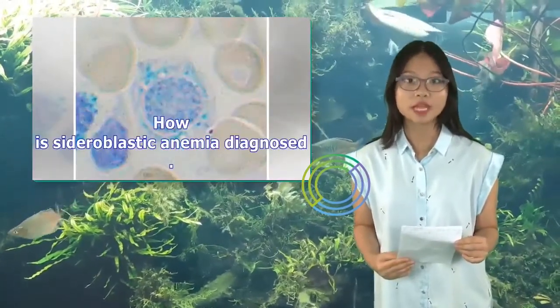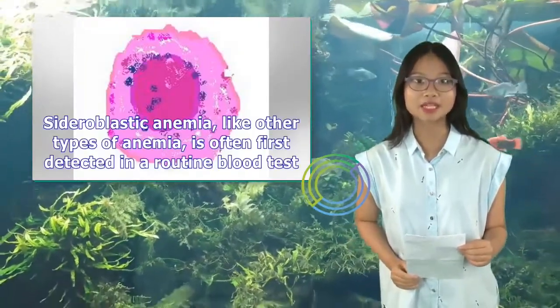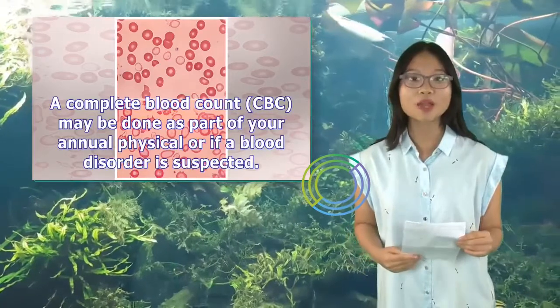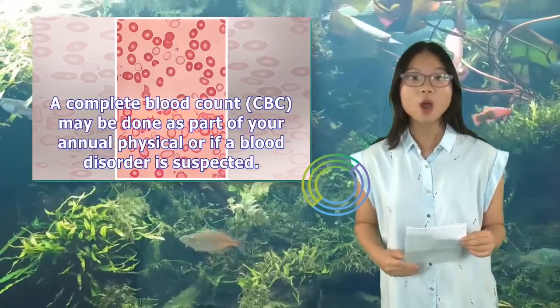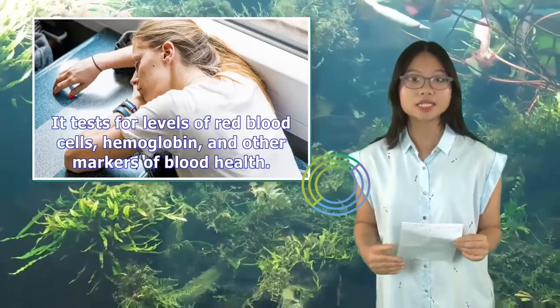How is sideroblastic anemia diagnosed? Sideroblastic anemia, like other types of anemia, is often first detected in a routine blood test. A complete blood count (CBC) may be done as part of your annual physical or if a blood disorder is suspected. It tests for levels of red blood cells, hemoglobin, and other markers of blood health.